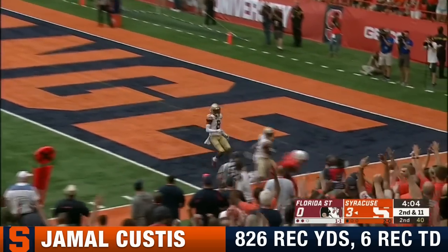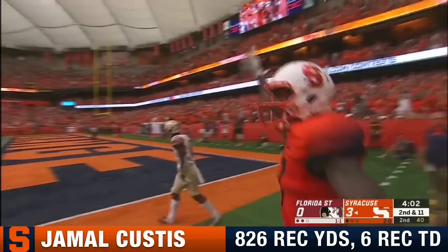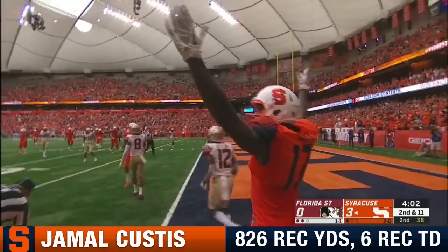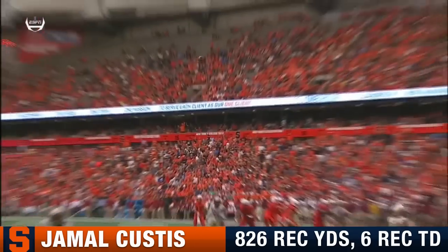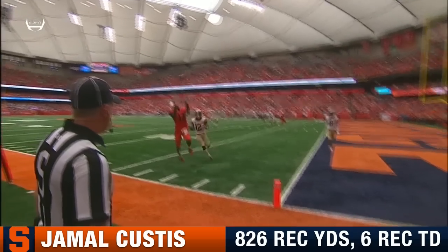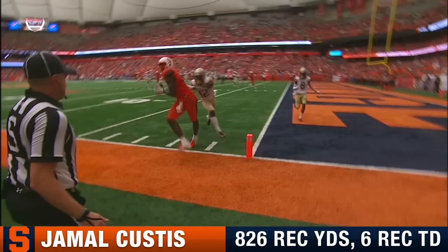They fake the screen, go to Custis up top. They're going to rule it a catch at the one-yard line. Jamal Custis. I think he got the foot in. Outstanding throw over the shoulder. What a great catch.